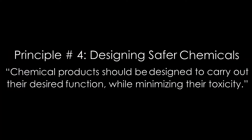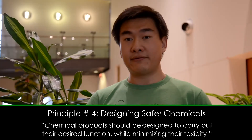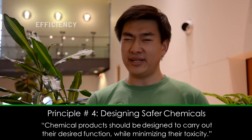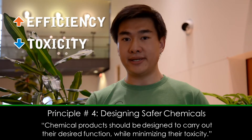But if everything is made of chemicals, how do we ensure that the chemicals we use are not harmful? That's where green chemistry comes in. Principle number four states that chemical products should be designed to carry out their desired function while minimizing their toxicity. In other words, whenever we're making a new molecule for a specific purpose, it's not only important to make sure that it's really efficient at that purpose, but to reduce its toxicity by design.